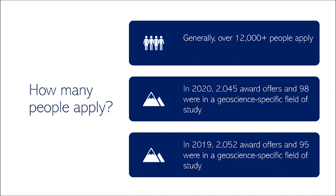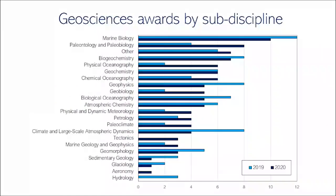Because the fellowship covers over 100 sub-disciplines, applications generally exceed over 12,000, and that number has been growing recently. Of these 12,000 applicants, they typically award about 2,000 fellowships each year. In 2020, looking at geoscience-specific disciplines, around 100 of the 2,000 awarded fellowships went to geoscience sub-disciplines. In 2019, it was similar — around 95 fellowships awarded to geoscience-specific fields.